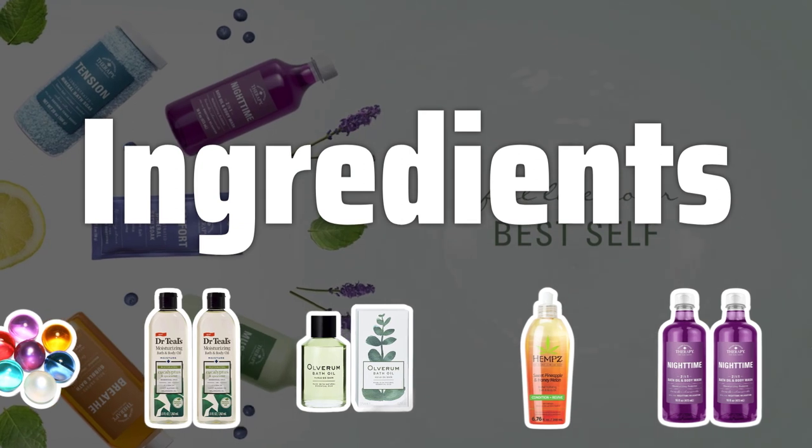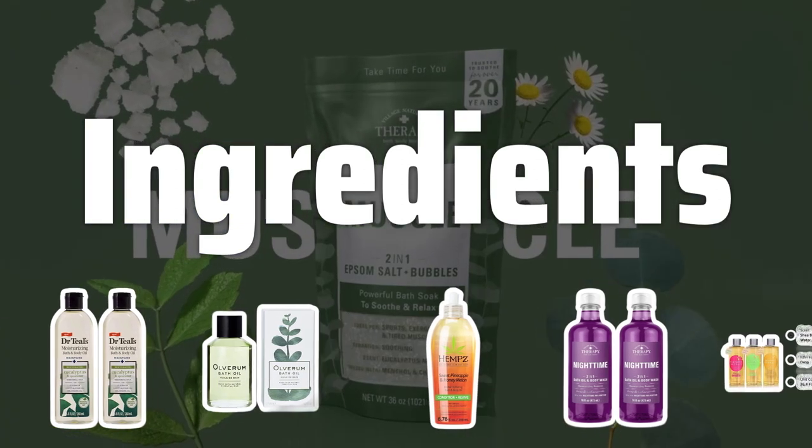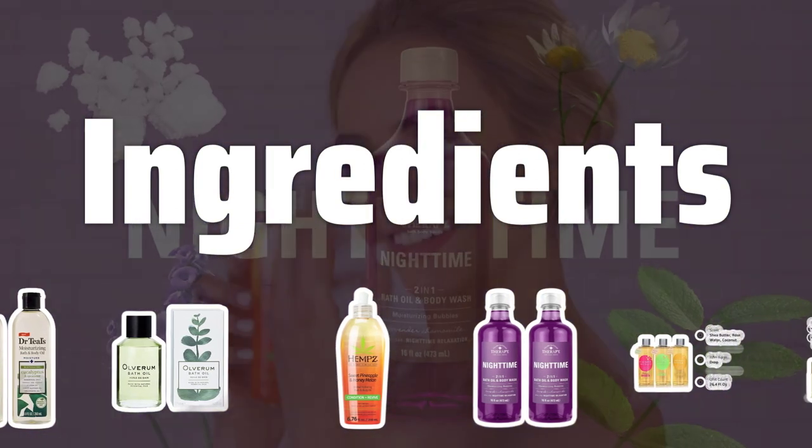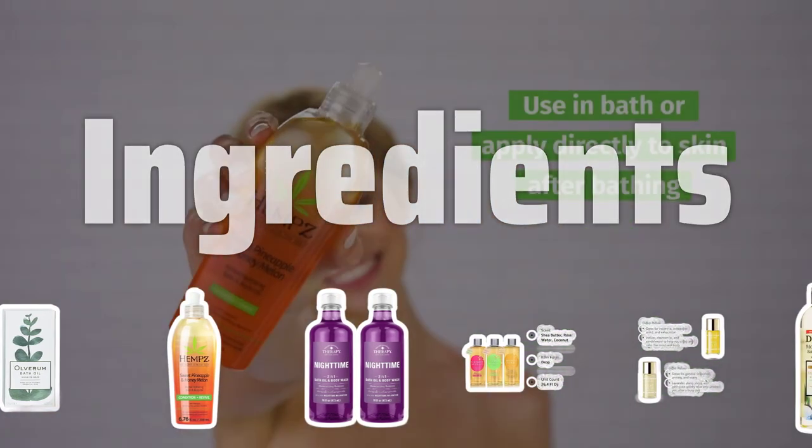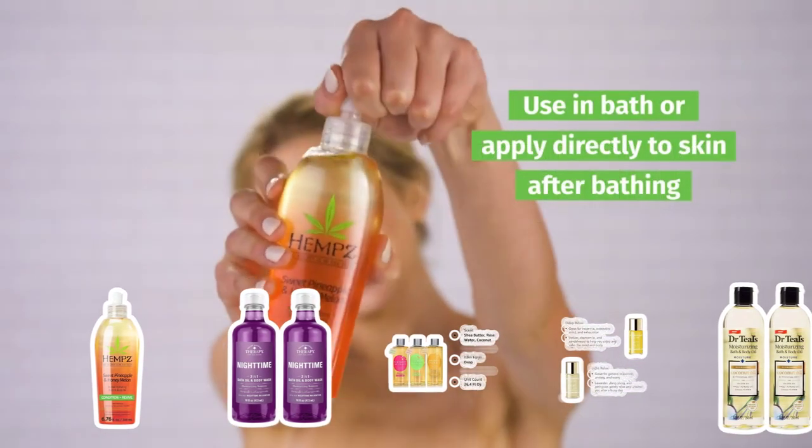Checking the ingredients list is crucial when selecting a bath oil. Avoid oils with alcohol, artificial fragrances, and sulfates, and opt for natural, plant-based ingredients for a truly nourishing and skin-friendly experience.